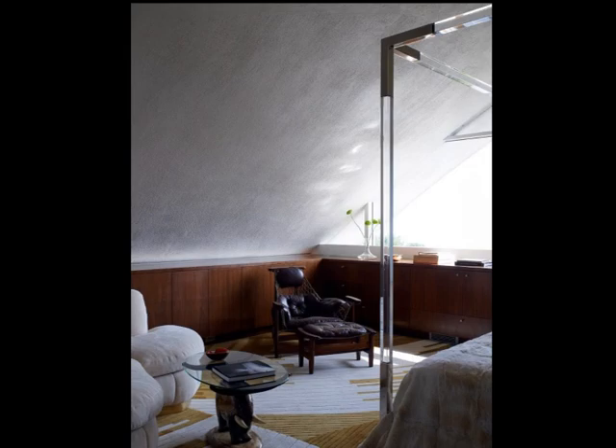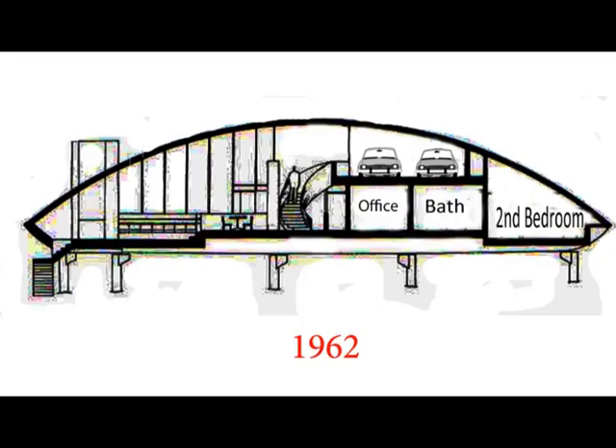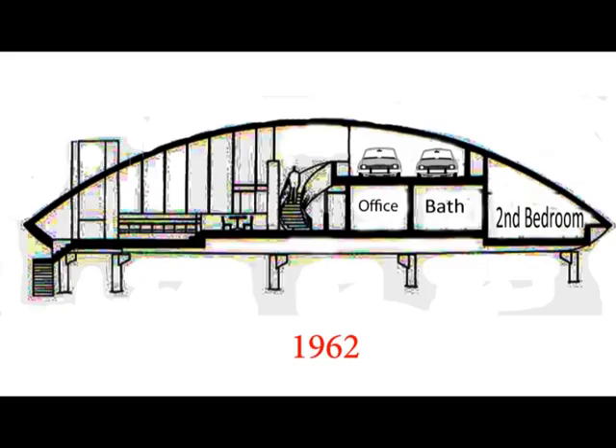Originally the house didn't have a second floor level. The space above the sleeping area was used as a carport. It's a shame that the carport doesn't exist anymore, because it made the house more transparent, more organic and more open to the air. In 1968, only 6 years after the finalization of the house, the carport was transformed into a master bedroom.